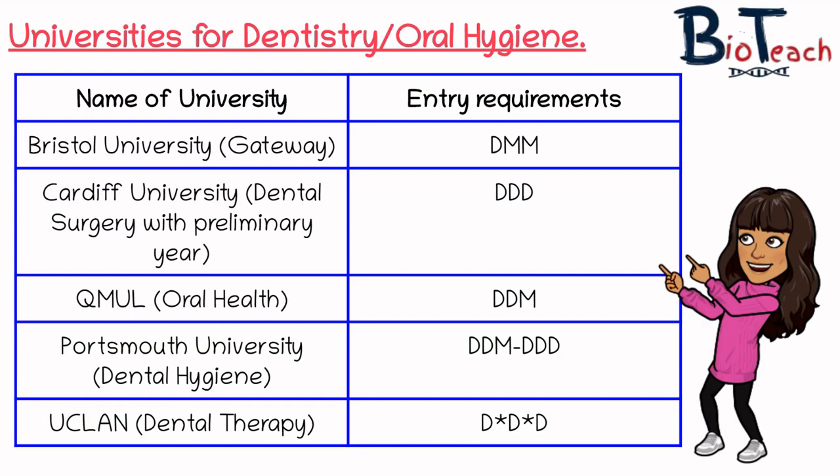Portsmouth University offers dental hygiene with entry requirements of DDM to DDD, and similarly, there may be an assessment to transfer onto the dentistry course — that's not guaranteed. Finally, UCLan, a Lancashire-based university, offers dental therapy and requires D*D*D as the entry requirement — the highest entry requirement I've found for courses related to oral hygiene or dentistry.